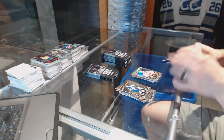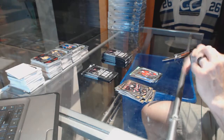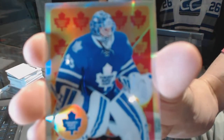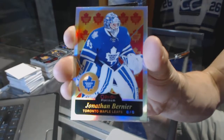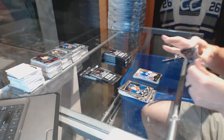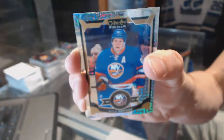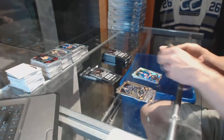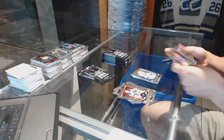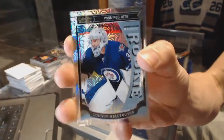Rainbow for the Flames Sean Monaghan. Rainbow for the Rangers Chris Cryer and a marquee rookie for the Senators Shane Prince. We've got a retro rookie rainbow for the Toronto Maple Leafs Jonathan Bernier. Rainbow for the New York Islanders Kyle Ocposa. Marquee rookie for the Canucks Hunter Shane. Marquee rookie rainbow tracks parallel for the Winnipeg Jets Connor Halibut.